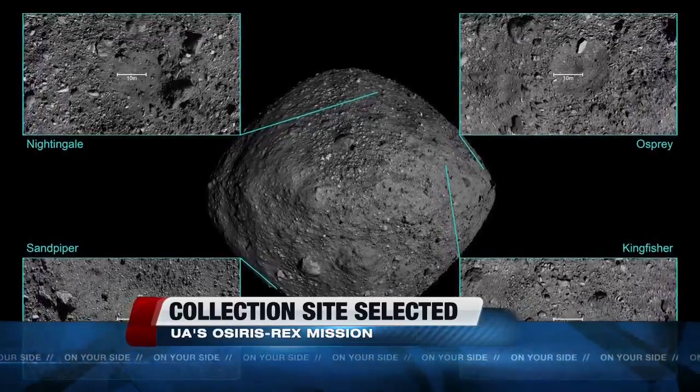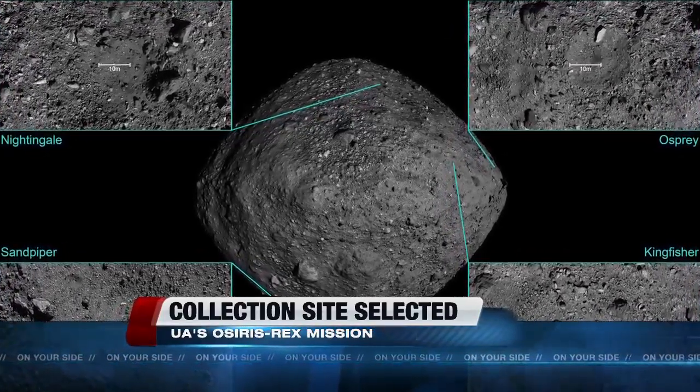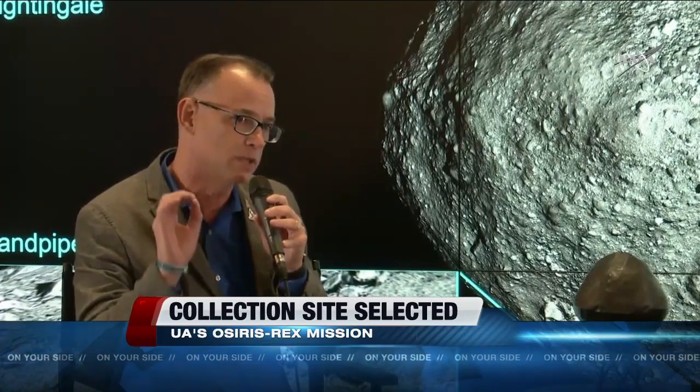The team says a site dubbed Nightingale meets the criteria because it's located in a northern crater on Bennu. The high latitudes mean that it stays relatively cool. The primary objective of OSIRIS-REx is to bring back organic material and water-bearing material from the early solar system, and being in those high latitudes gives us the best chance to preserve that kind of material.